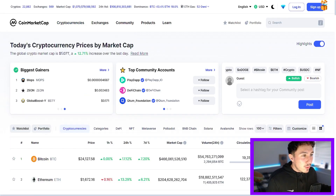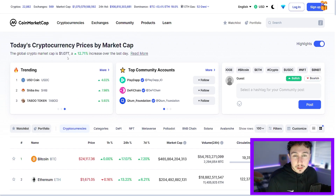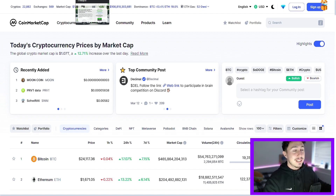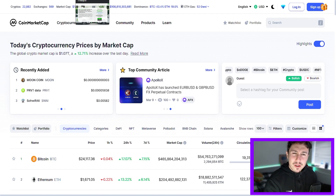Crypto is looking very good today as well — it's a $1.07 trillion valuation, so it's in another $100 billion. We're going to quickly look at the top eco-friendly coins that could do really well.